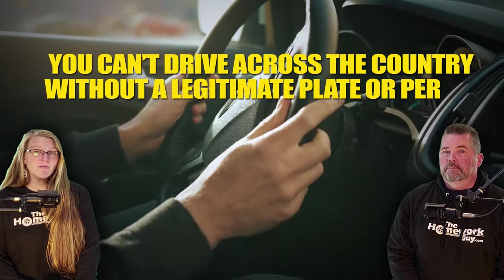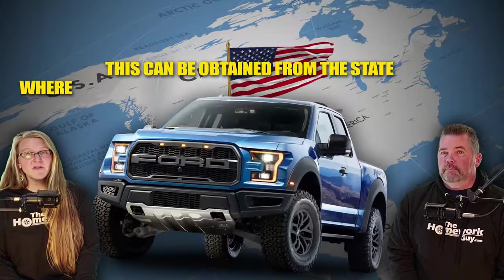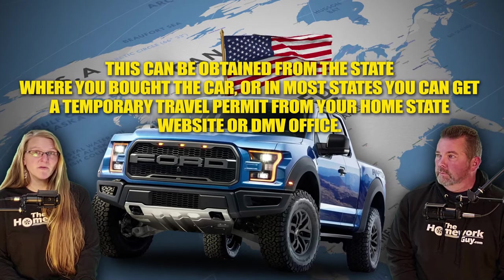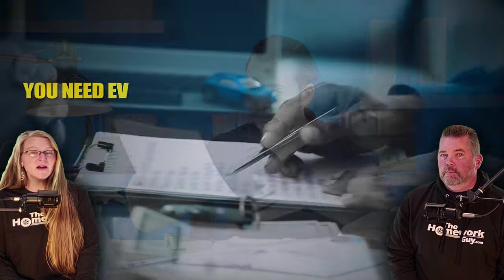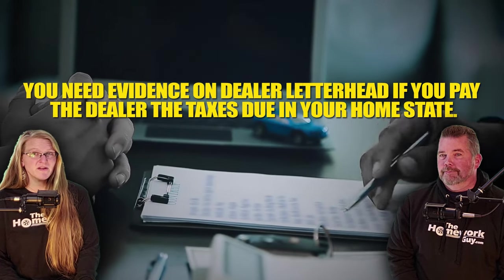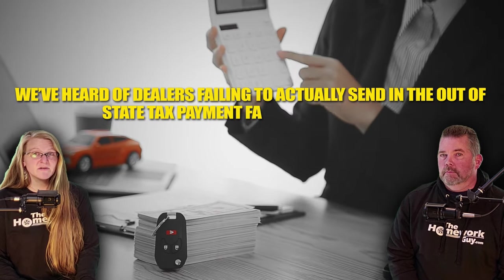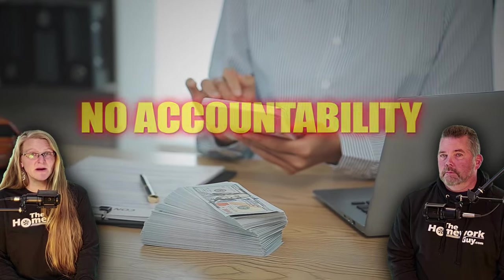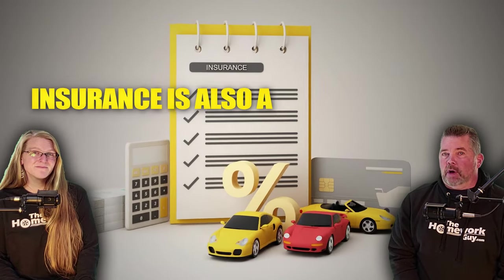Number five: temporary registration. If you're driving the car back yourself, temporary registration is a must — you can't drive across the country without a legitimate plate or permit. This can often be obtained from the state where you bought the car, or in most states you can get a temporary travel permit from your home state website or DMV office. Ensure all paperwork is in order, like the sales contract showing the purchase price with proof that taxes were collected. We've heard of dealers failing to actually send in the out-of-state tax payment, so keep a clear record that you paid them.